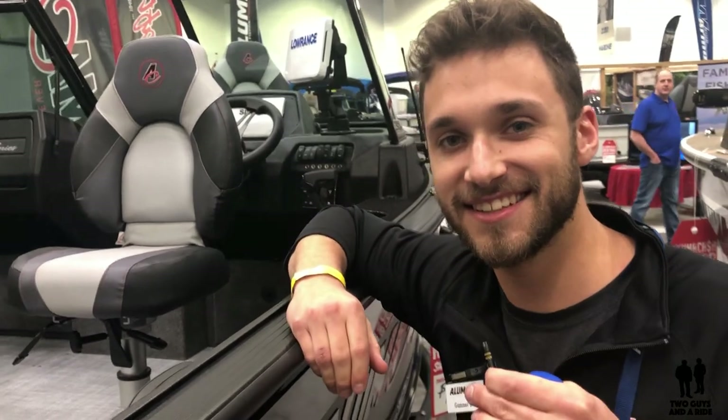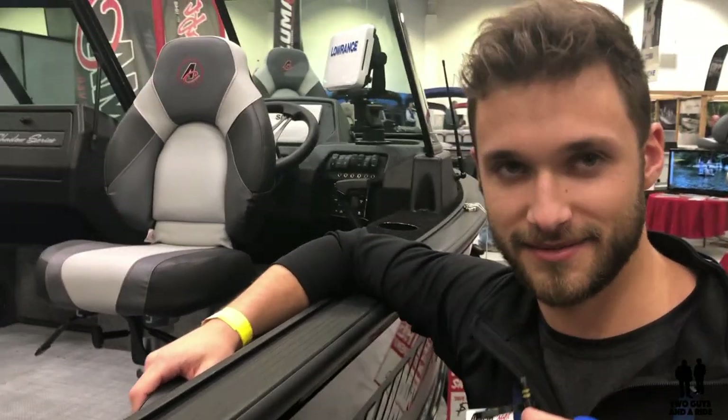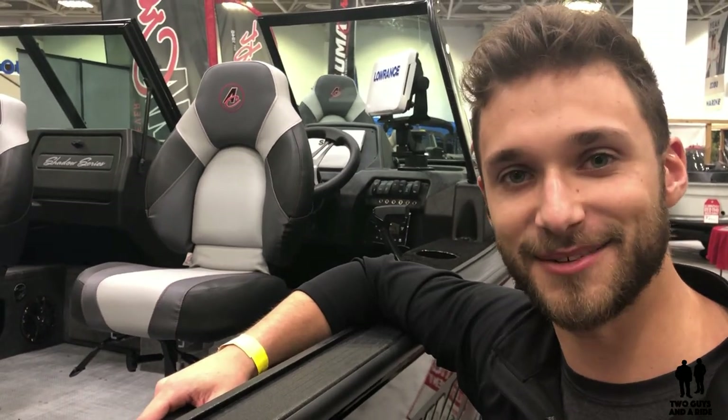Gunnar, thank you very much for being with us on Two Guys in a Ride today, we appreciate it. Folks, remember these boats are made in St. Peter, Minnesota — homegrown, right here.